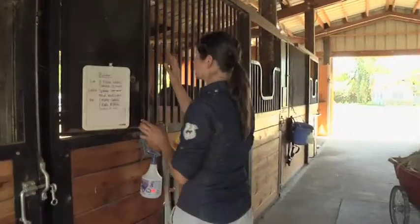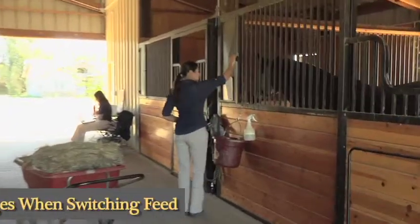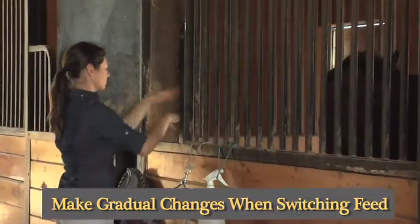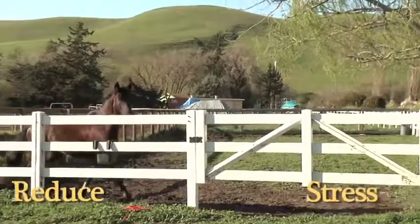Basic equine husbandry can also go a long way in preventing or treating horse diarrhea. Making very gradual changes to your horse's feed, or if your horse has a sensitivity to a particular kind of hay, trying a new kind of feed or hay may eliminate symptoms.